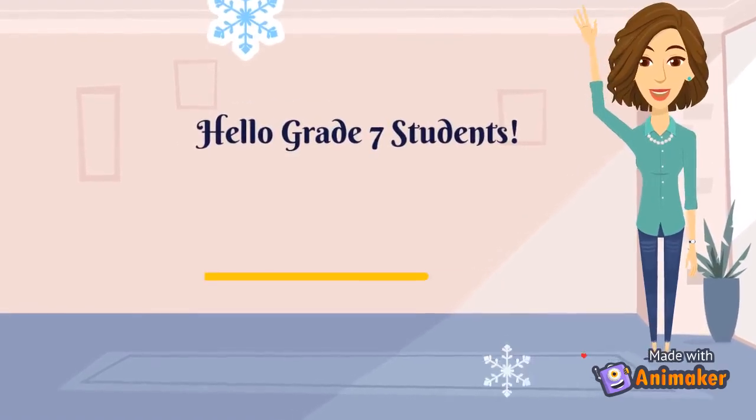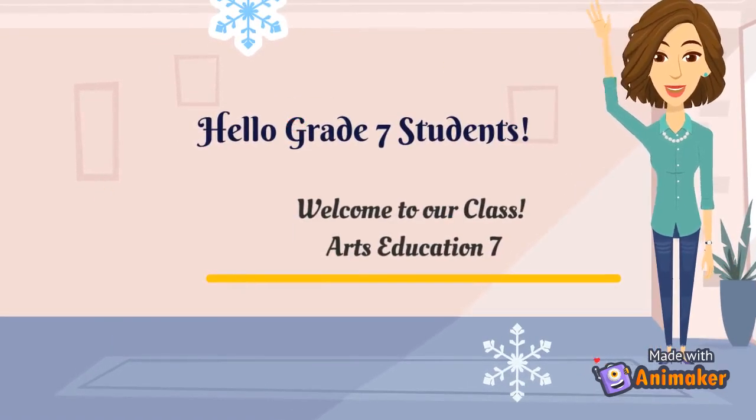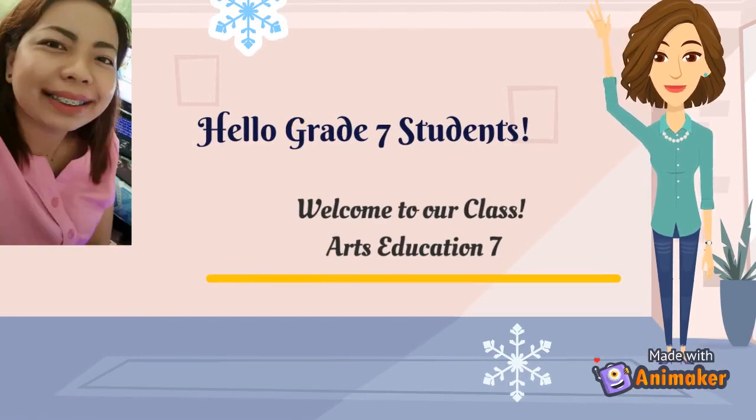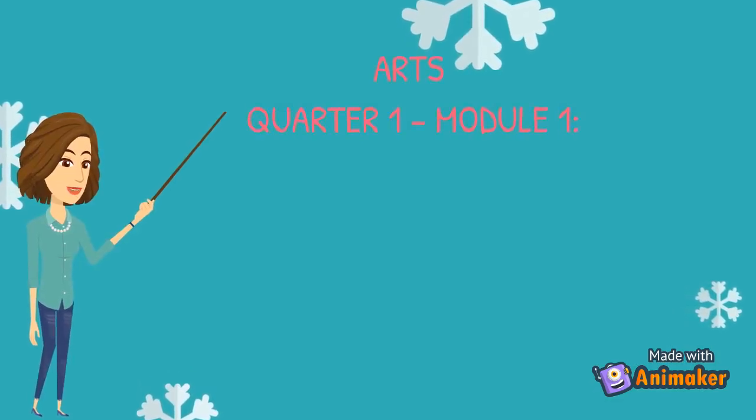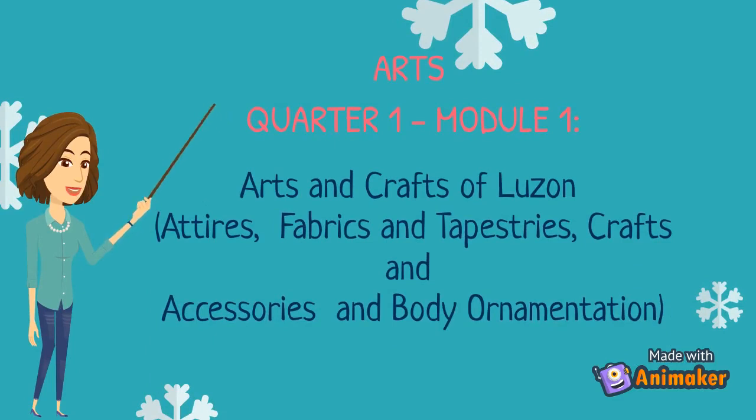Hello Grade 7 students. I'm teacher Charmaine. Welcome to our class. Arts Education 7, Quarter 1, Module 1: Arts and Crafts of Luzon.